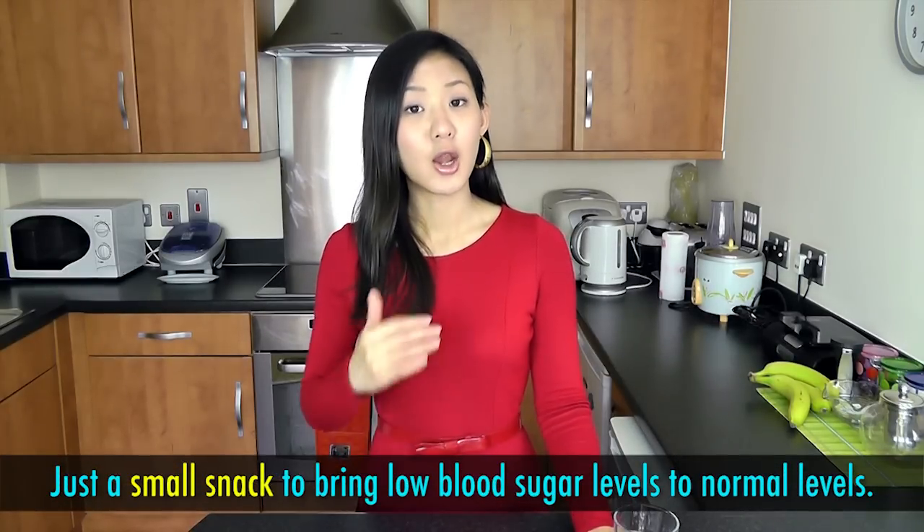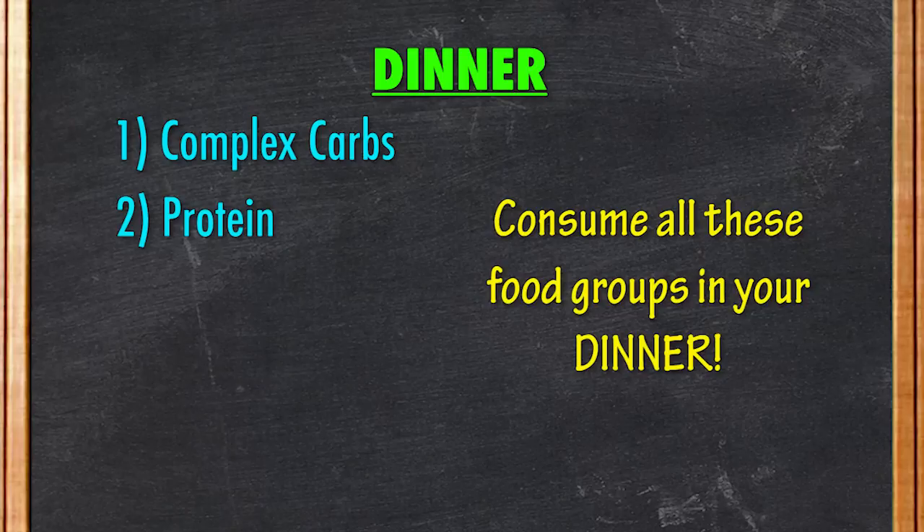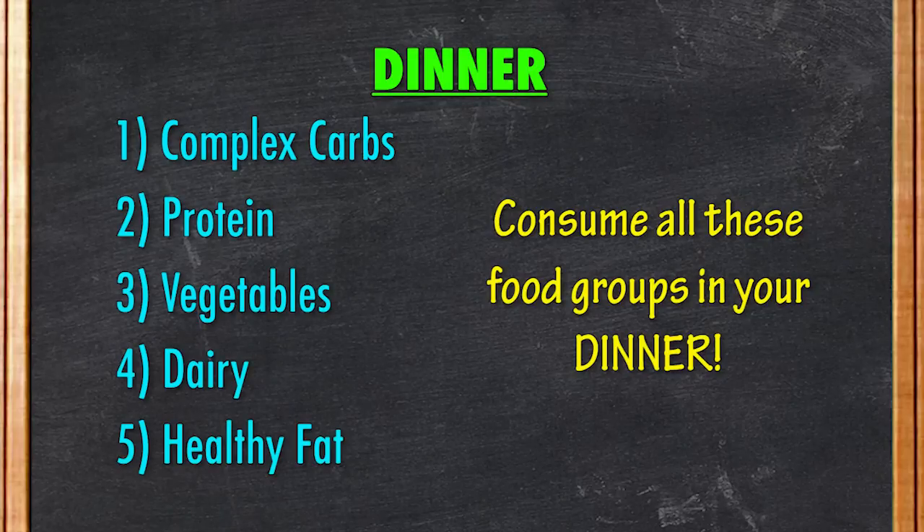Your meal should be a small snack, just enough to bring low blood sugar levels to normal levels. Then the Muslim will conduct the Maghrib prayer before having dinner. For dinner, this meal shouldn't differ much from your regular dinner. Have a balanced meal consisting of complex carbs, protein, vegetables, dairy, and healthy fat.